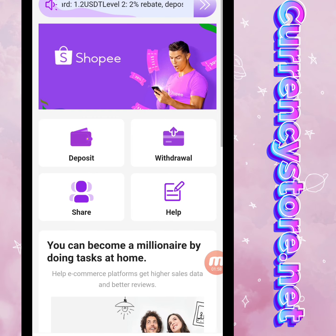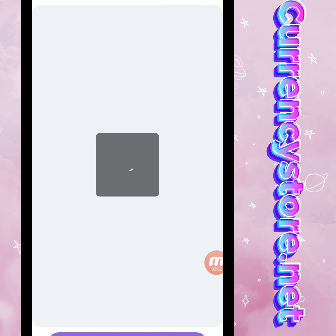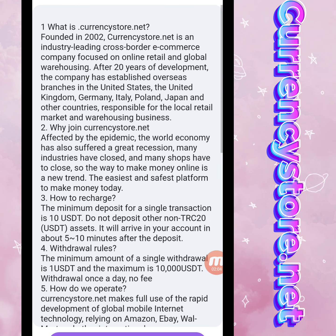Step by step I will give you detailed information about this amazing mining website. First I will show you the Help section. You can check it — what is currencystore.net? Founded in 2002, Currency Store is an industry-leading cross-border e-commerce company focused on online retail and global warehousing.